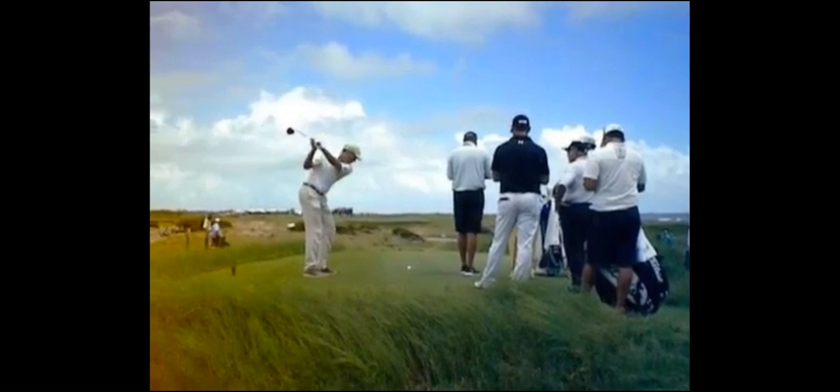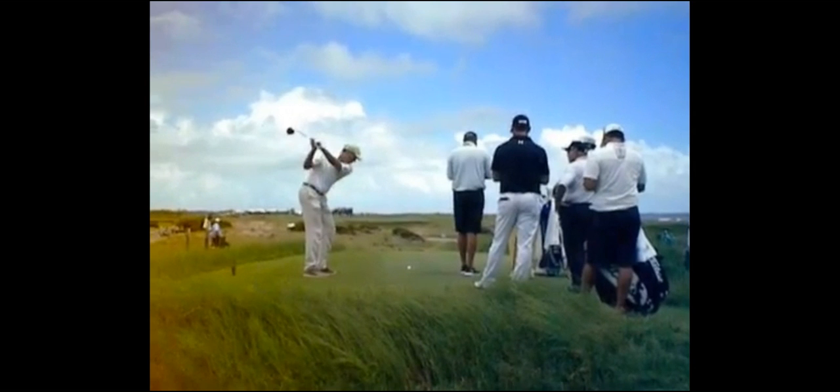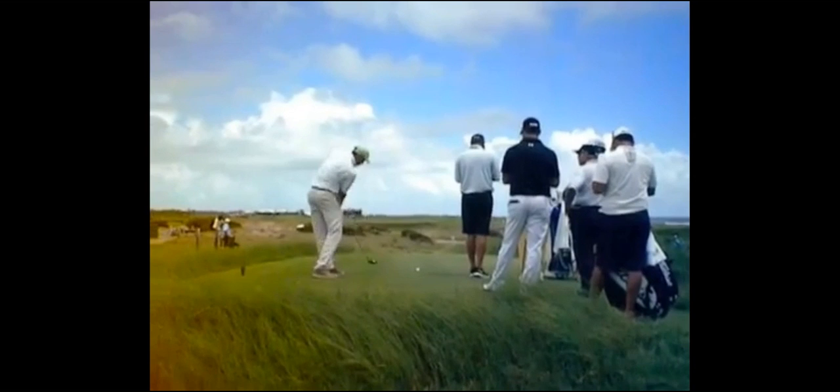You've seen Tiger make similar practice swings to this as well. All he's trying to do is really over-exaggerate this feel of the club getting outside of his hands and then working across his body to the left.